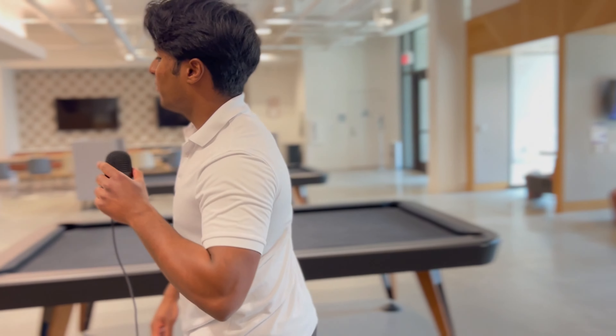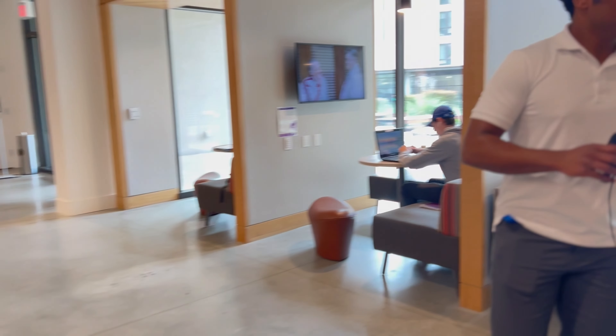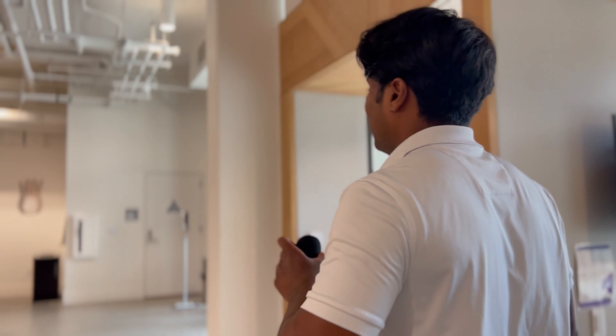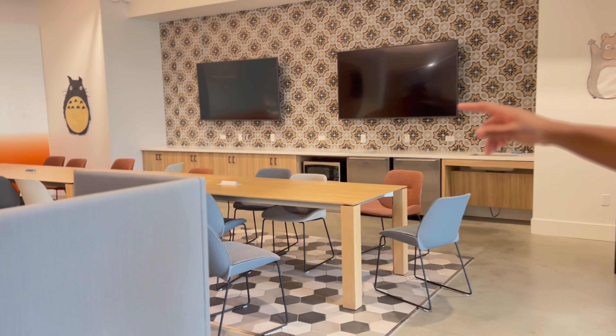Over here, there's a small pedestal where you can watch TV and host events. The lounge also has its own small sofa where you can study, hang with your friends, and catch some food. Finally, we have the dual kitchenette, which has two fridges, a microwave, and a sink, with a small lounge right next to it as well.